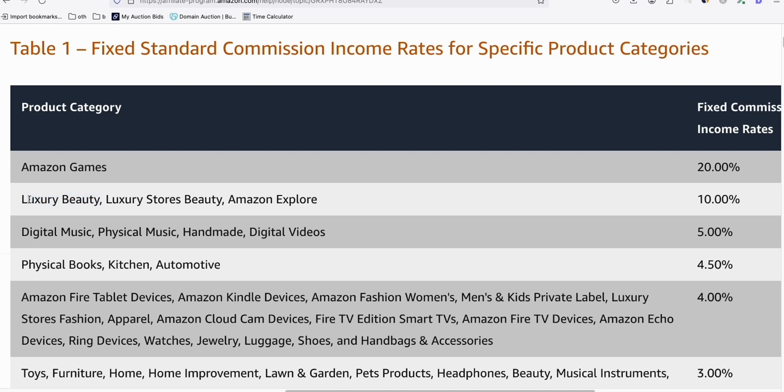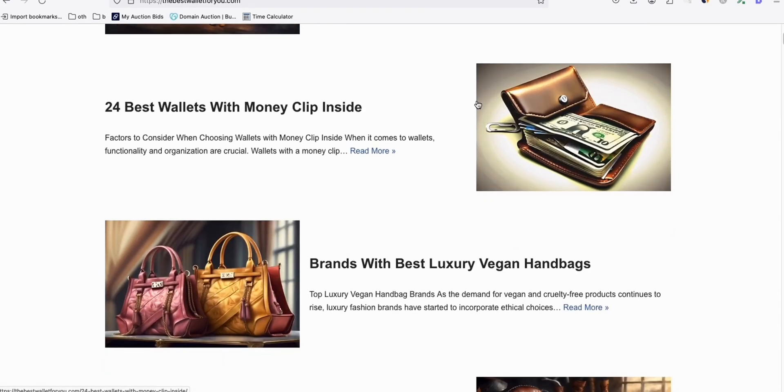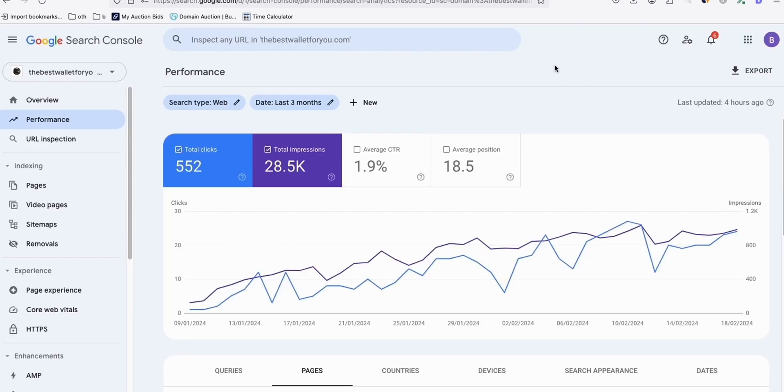So I'm going to show you guys. One of the websites that I created - this is an expired domain, but it doesn't matter, you can even do one from a brand new domain. So thebestwallet4u.com. As you can see, we are ranking for different kinds of keywords. Even in our Google Search Console, the website is getting an average of 20 clicks per day. Even today we have 24.